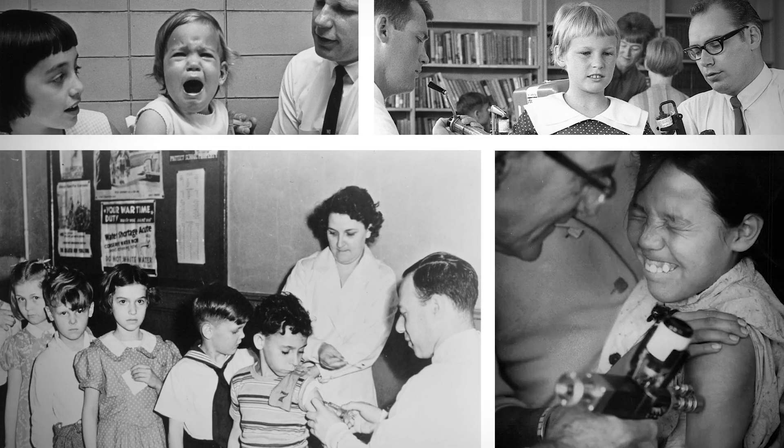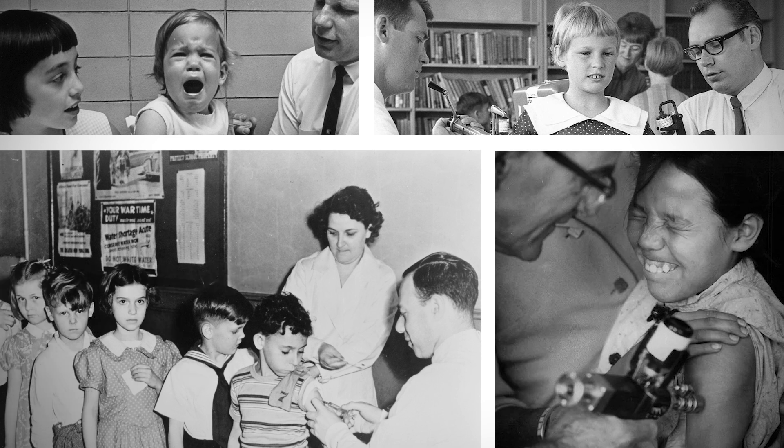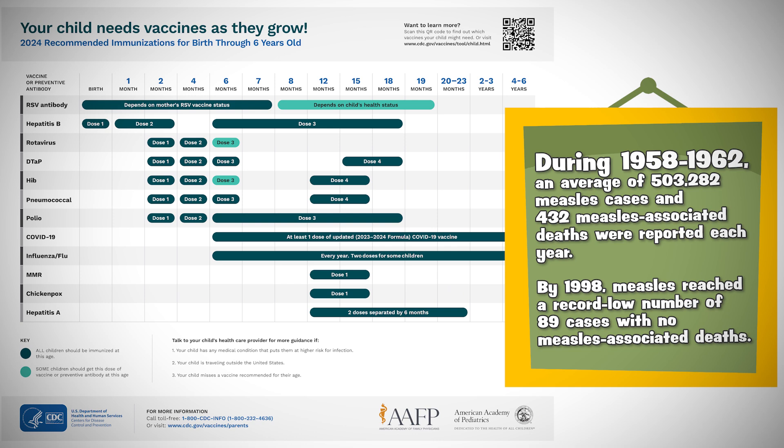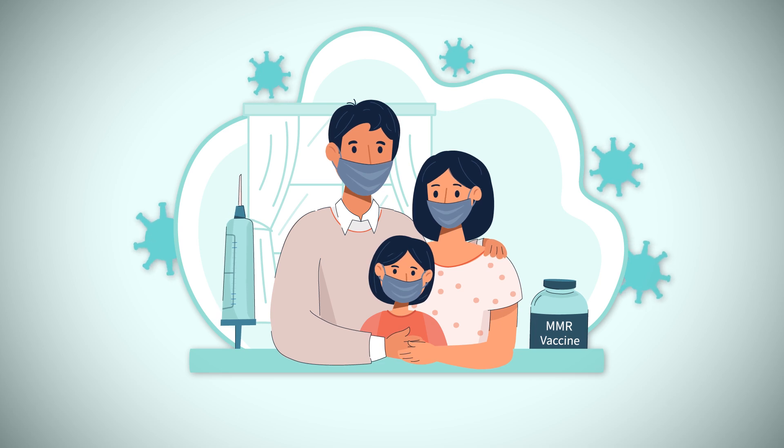In the 1960s, the development and widespread adoption of the MMR vaccine provided combined protection against measles, mumps, and rubella in a single inoculation. This trivalent vaccine significantly contributed to the decline of these highly contagious infections and played a pivotal role in the success of childhood vaccination programs worldwide.